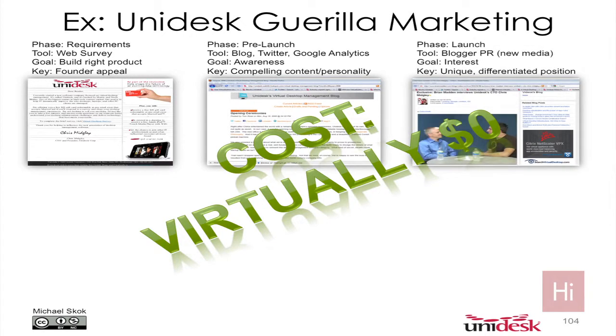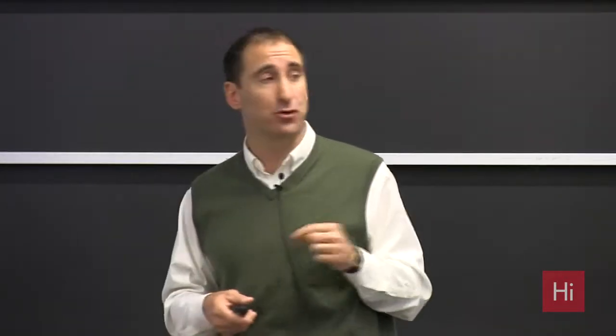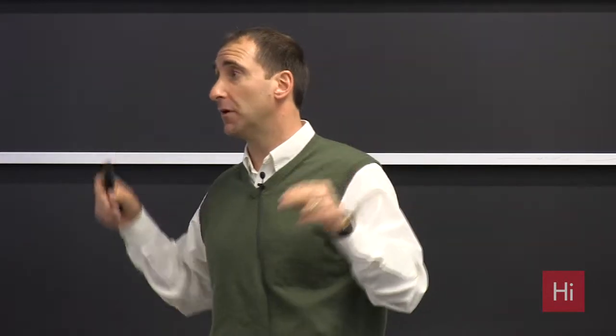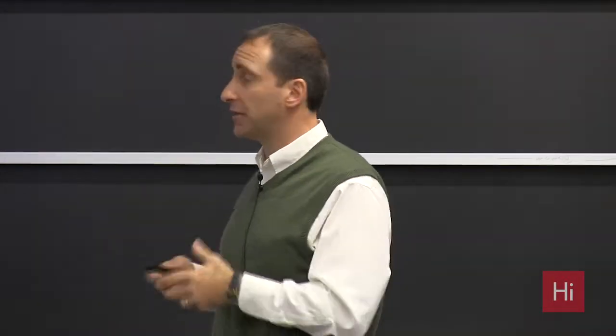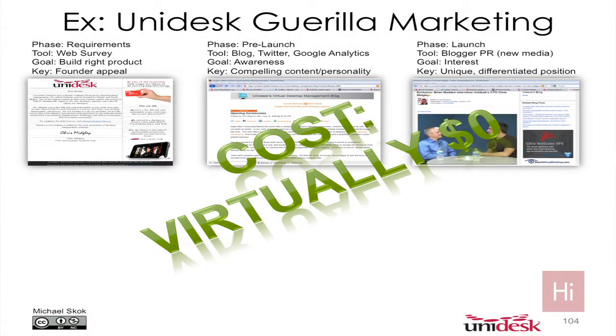Next is launch. So we finally had product. How do you launch it? In the old days, you hired a PR firm and did the tour of the press. The press is gone — there is no press anymore. You're the media. You're a blog. You can write whatever you want. You've become the new media. The influential bloggers that cover your space are the new media. You've got to identify them early and reach out to them. We reached out to the key blogger in the desktop virtualization space, gave him an exclusive, and let him unveil us. As a result, he talked quite a bit about us in those early days. Of course, you have to have, as Michael said, a unique, differentiated position and a compelling brand and idea.